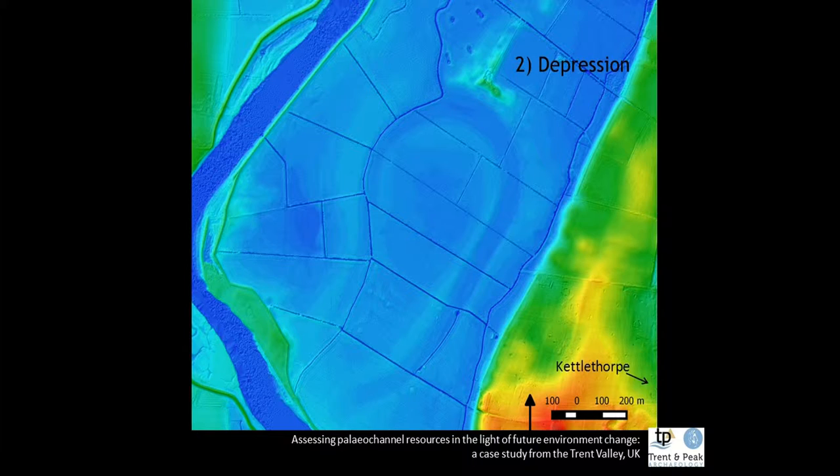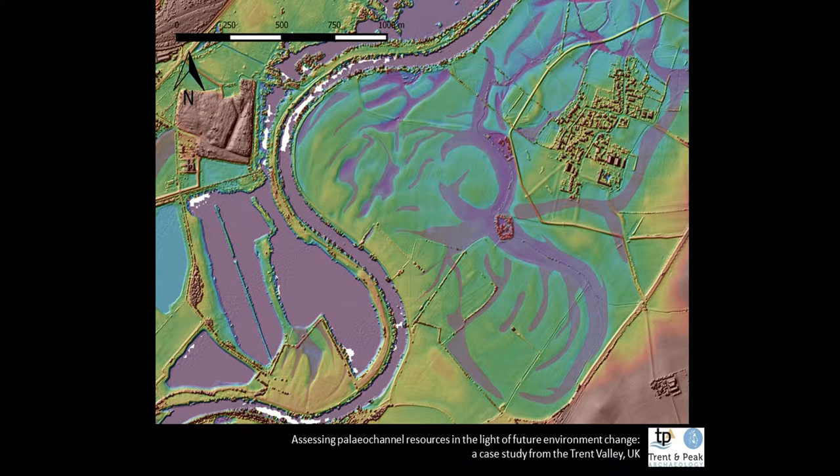Here's a quick example of a single meander depression near Kettlethorpe in Lincolnshire. Some features appear as depressions, while others manifest as ridge-and-swale — the formation of small ridges and depressions associated with the movement of a meander, which deposits sediment in a scroll bar situation throughout the process. This is Barton-on-Fabis and a bit more ridge-and-swale at Carlton-on-Trent.